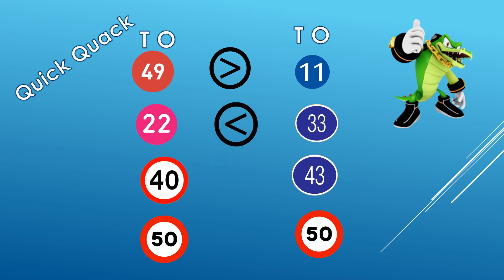Third sum: 40 and 43 — 4 in the tens house for both, so we move to the ones house. 0 in the ones house for 40, 3 in the ones house for 43. 3 is greater than 0, so 43 is greater than 40. And there goes the easy one — 50 and 50. They are equal, so we put the equal to sign in the middle.